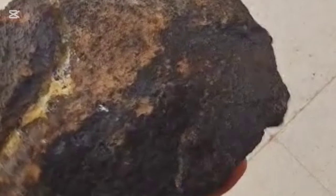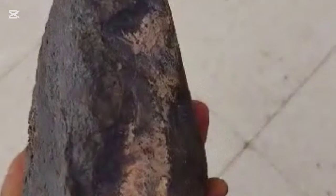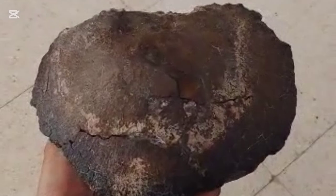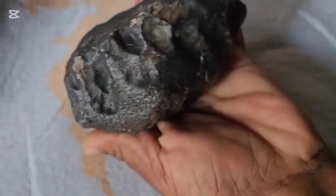If you break a small piece carefully, the inside is usually gray or metallic. It won't have colorful crystals like volcanic rocks.